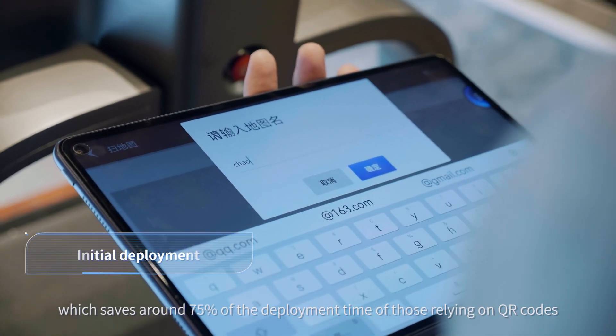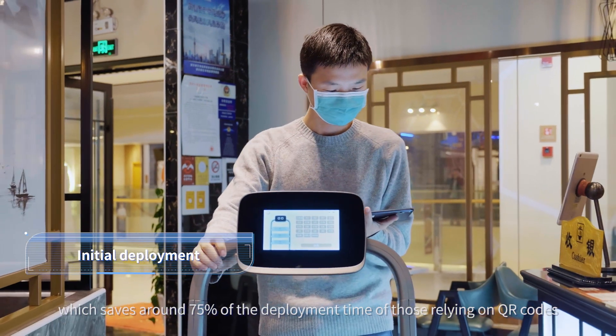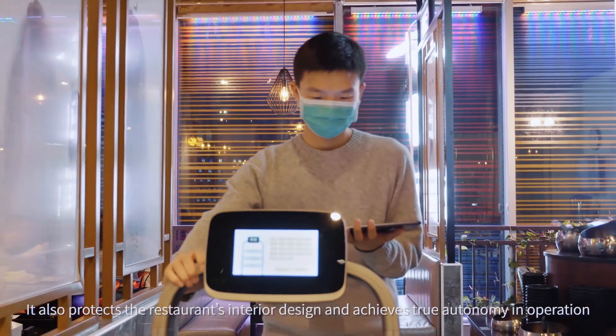which saves around 75% of the deployment time of those relying on QR codes. It also protects the restaurant's interior design and achieves true autonomy in operation.